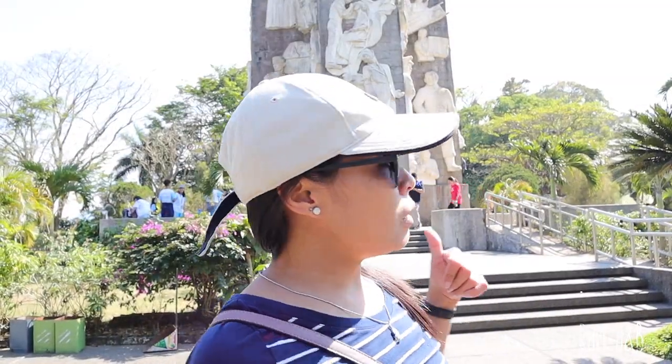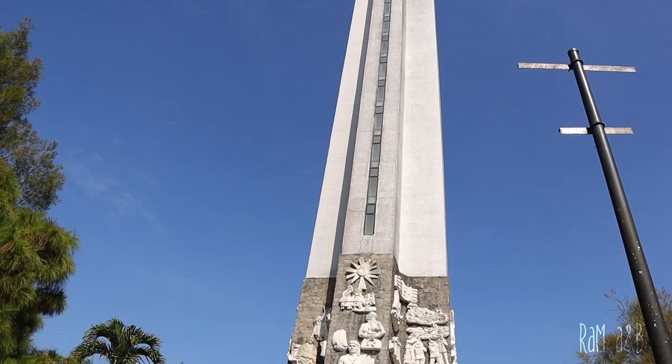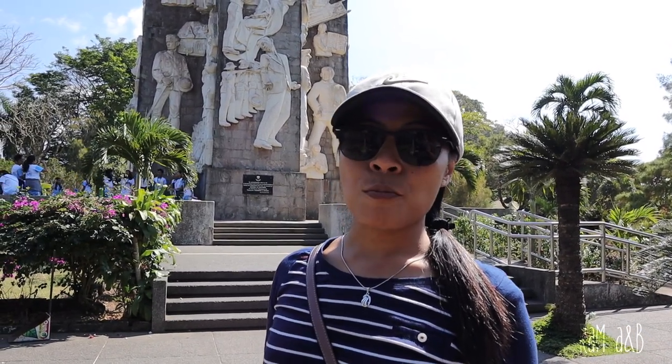The building started in 1966 and it finished in 1970. By the way, Mount Samat is located in the town of Pilar, Bataan — just next town to Wobaga. Bataan is a very historical province.